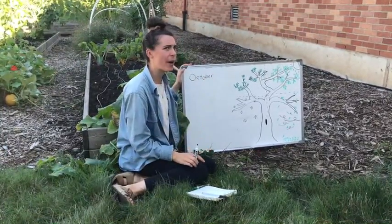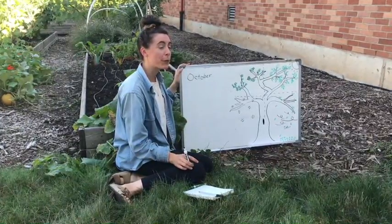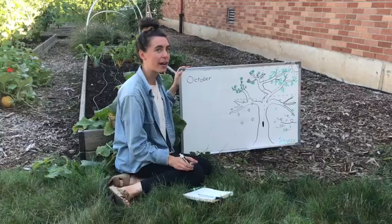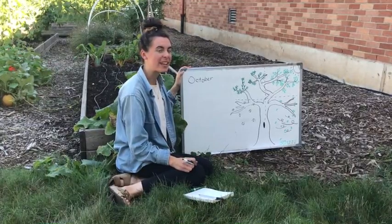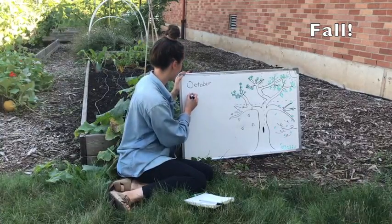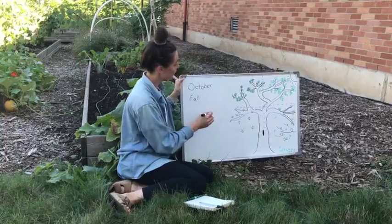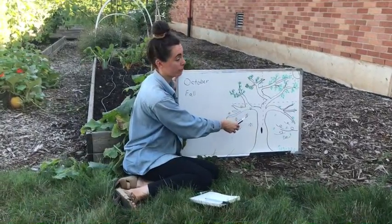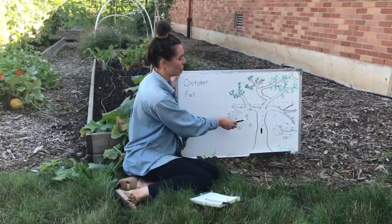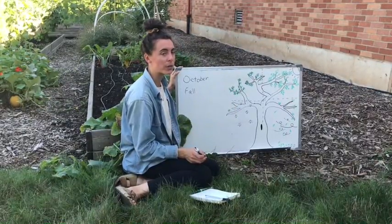Now can we think about what season it is? There are four seasons and right now we are in the beginning of fall, my favorite season. Over here I have a tree that I drew and this tree is going through every season, so let's see if we can figure out which one's which.